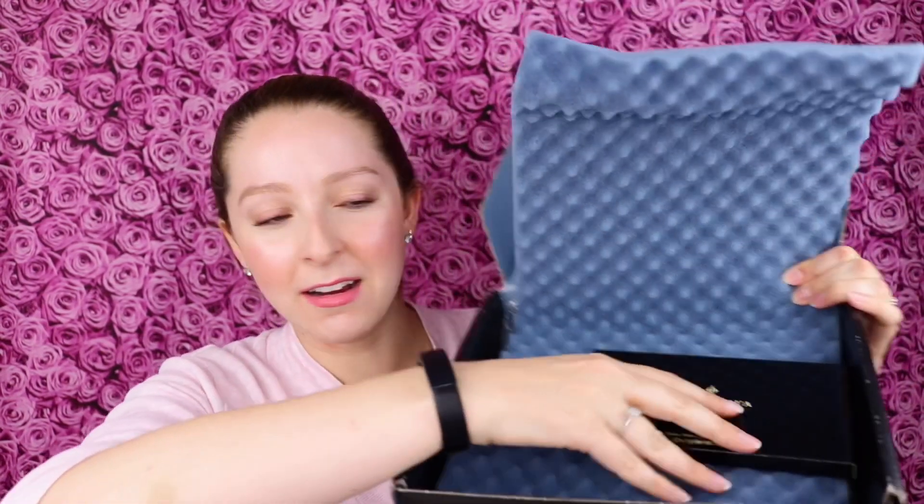Product information here — BoxyCharm is usually pretty good about giving product information. And then right here on top I have from the brand Illamasqua, the Unveiled Artistry Palette, an eyeshadow palette. Oh this is a great first product to get. So let's see how this looks. Now this seems luxurious. Really nice packaging, a nice feel to it — it's kind of cushiony.